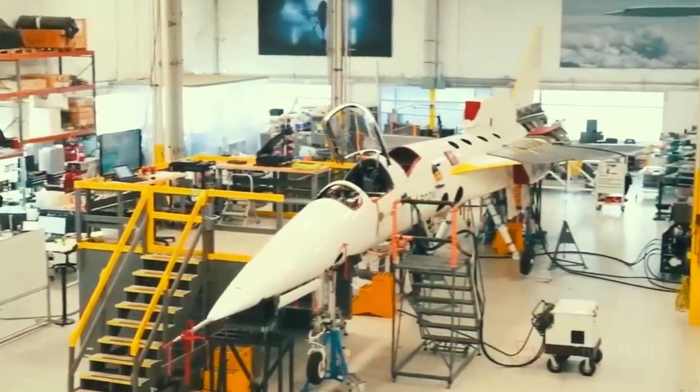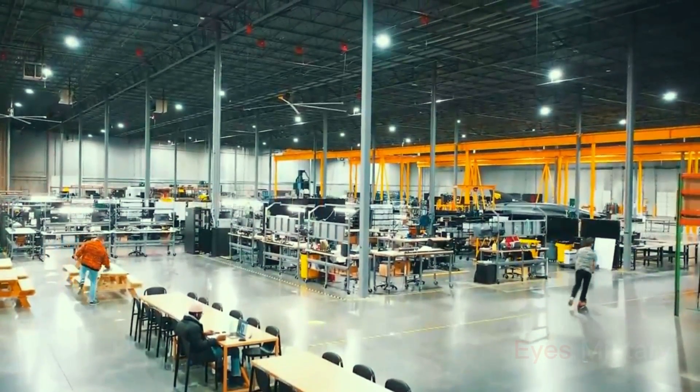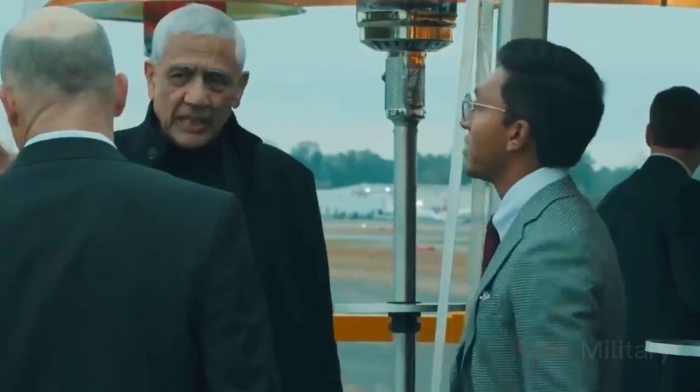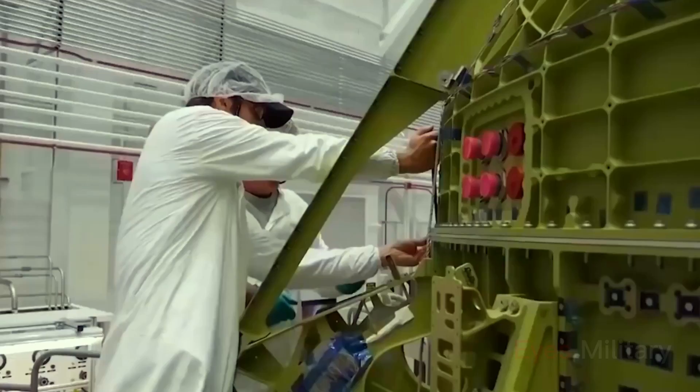Development of the SR-72 hypersonic aircraft in demonstrator form began in 2018. Being an optionally piloted flight research vehicle approximately 60 feet long, it is equipped with two full-scale engines to maneuver for several minutes in the hypersonic regime.